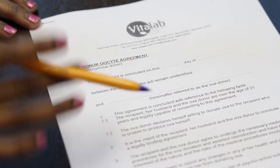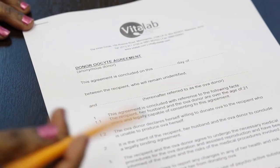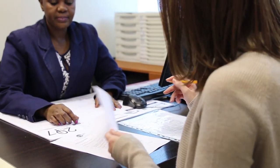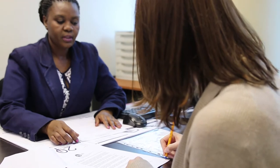It's also important to remember that we are trying to retrieve as many eggs as possible to increase the chances of success for the recipients. Typically, we're looking to get somewhere between 12 to 15 eggs from each donor cycle.